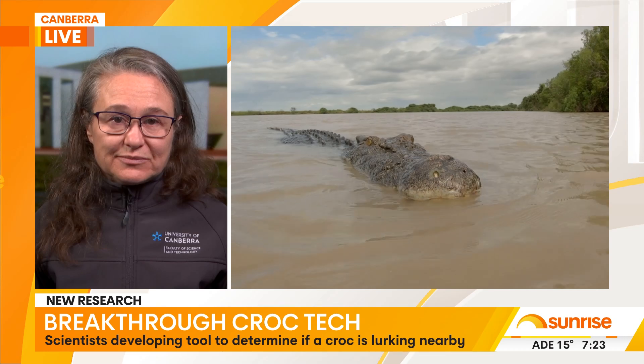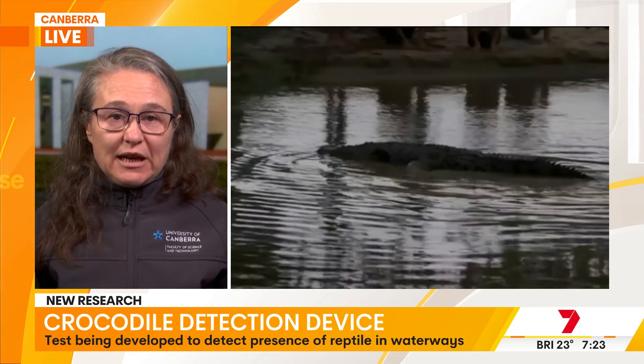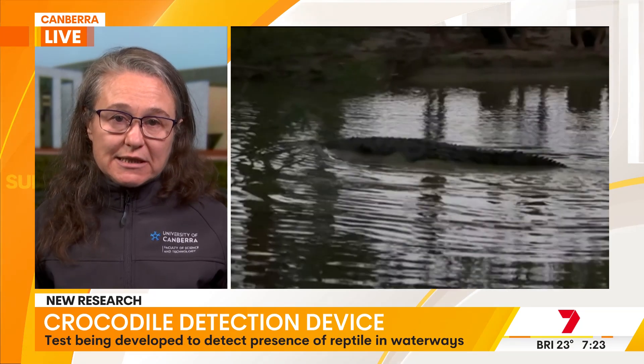Early stages of development, Peter, but how quickly can you detect if there is croc DNA in the water? Yes, at the moment it is early stages. What's required is to take the water sample back to our laboratory at the University of Canberra, where we can extract the DNA and run these tests.